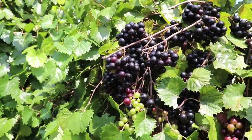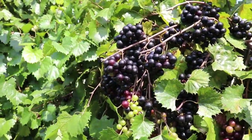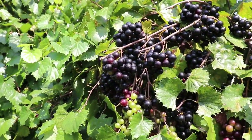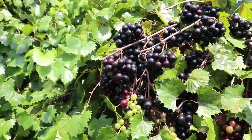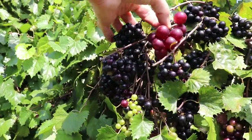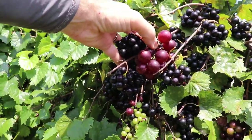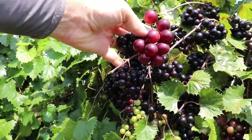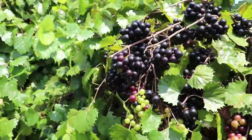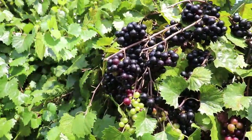Vitis munsoniana is distinguished from Vitis rotundifolia primarily by two traits: the size of the berries — they will be less than 1.2 centimeters — and the number of berries per cluster, generally more than 12. Comparing Thomas to the Vitis munsoniana, you can see the Thomas berries are much larger than the munsoniana, and there are fewer berries on the Thomas cluster. I went around this vine and collected several clusters, and usually there were 20 to 30 berries on each cluster.